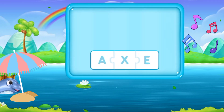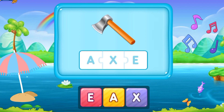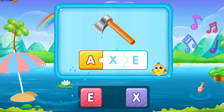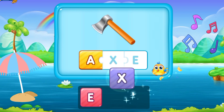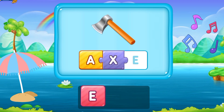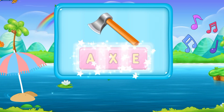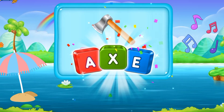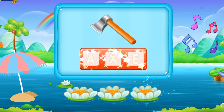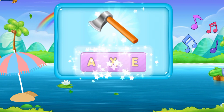So let's move to the next word. A, X, E. It's an axe. A X E. Yeah, that's so impressive!